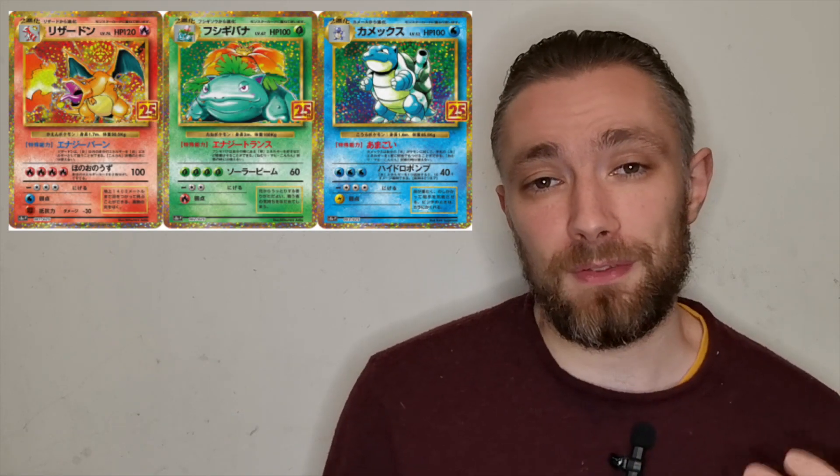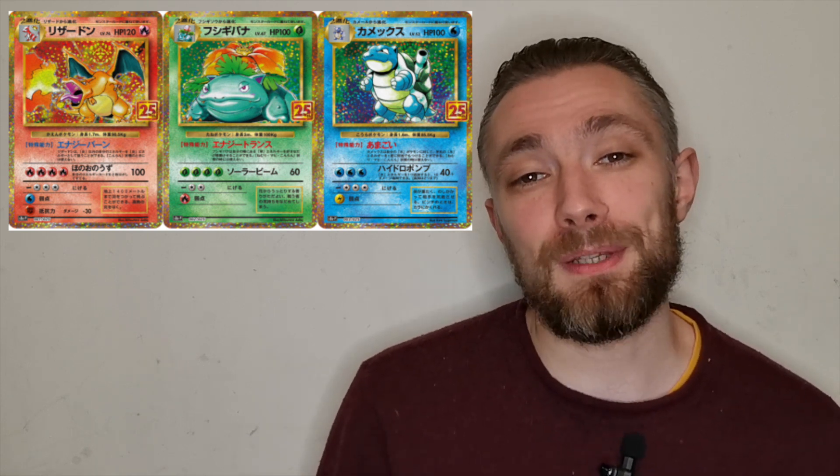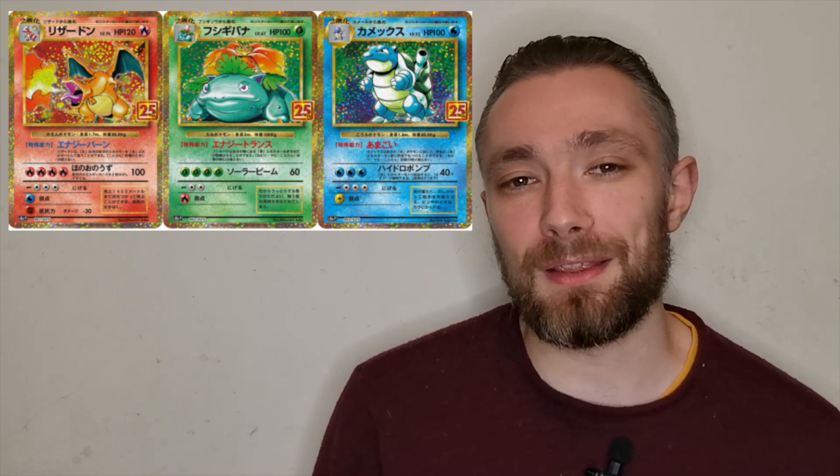The 25th Anniversary set is definitely a sought-after product and I think it's going to perform very well long-term. Pick it up before prices really start to climb. Within the set you've got Charizard, Blastoise, and Venusaur — very iconic artworks. I actually think the Japanese versions look much nicer with the holo effect compared to the English version — but that's just my personal opinion. Let me know in the comments which you prefer: Japanese or English?